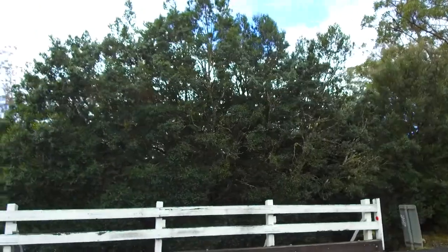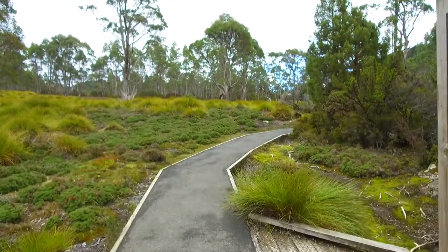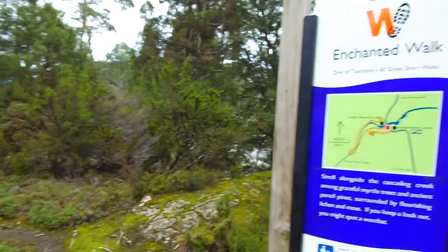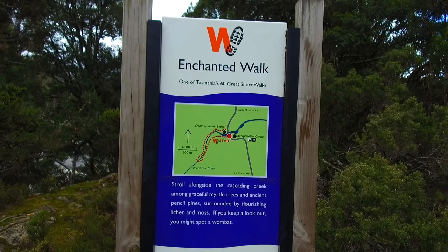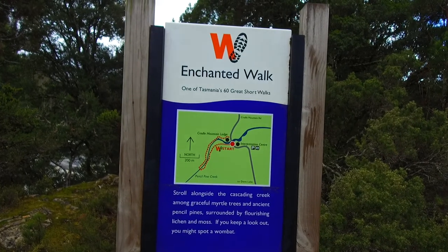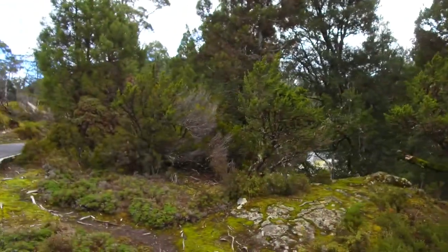I'm just going to get up because I'm on my knee and zoom out. I'm going to go down the Enchanted Walk and see how far that is. Sorry about my face because there's no sun out at the moment. Here we go — I'm going to go along the creek. Cradle Mountain Lodge. How far is it? We're going to have a look, see how it goes.